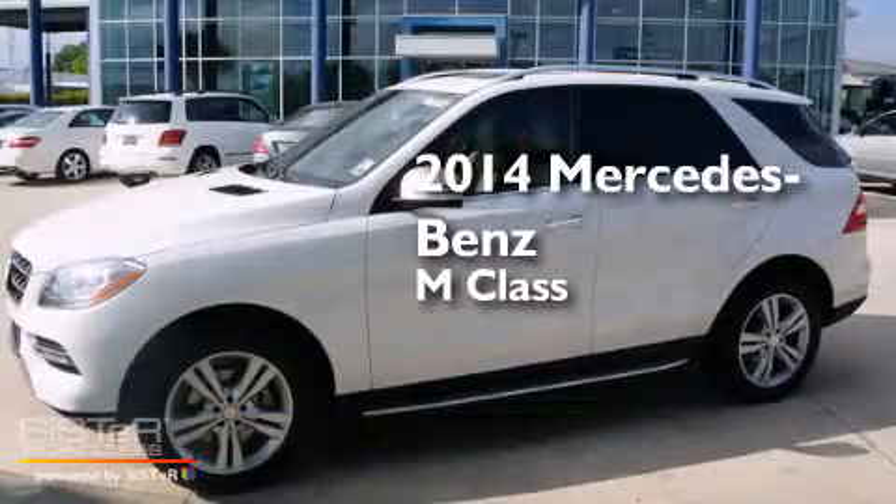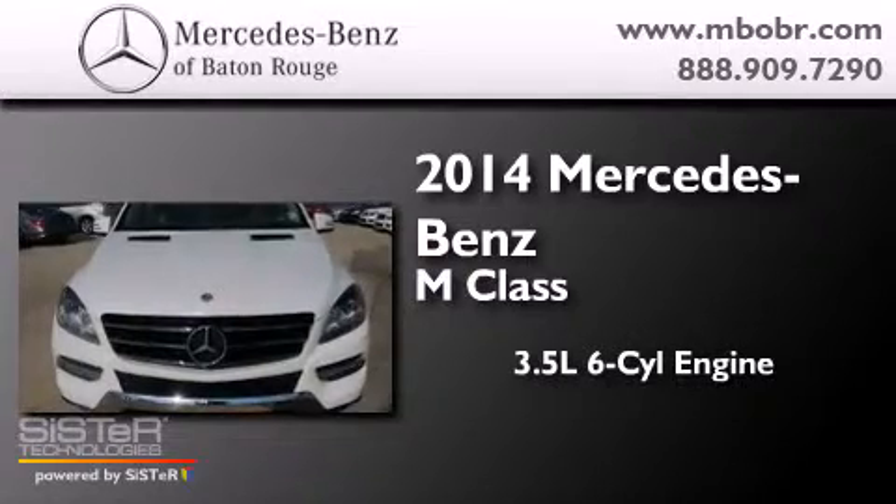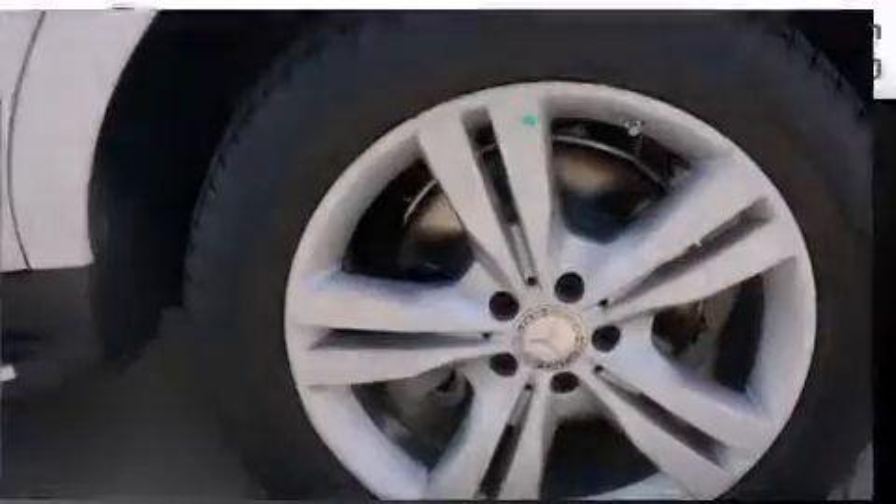This is a brand new 2014 Mercedes-Benz M-Class. It has a 3.5-liter six-cylinder engine, an automatic transmission, and all-wheel drive.